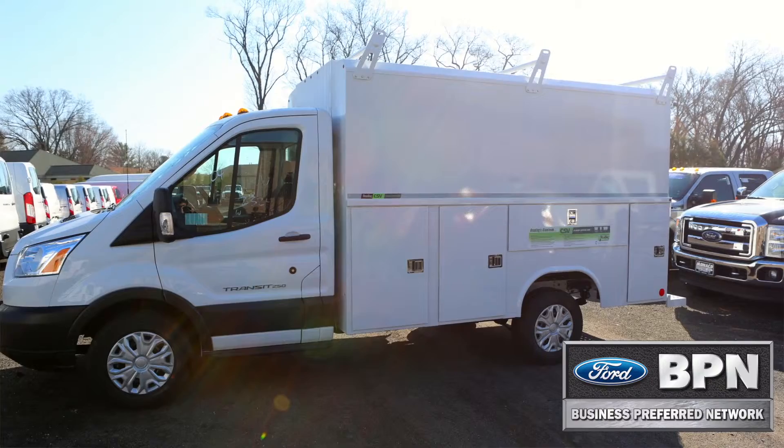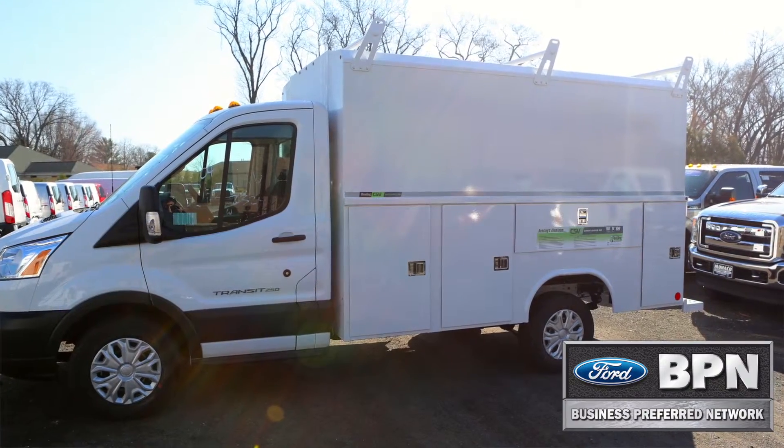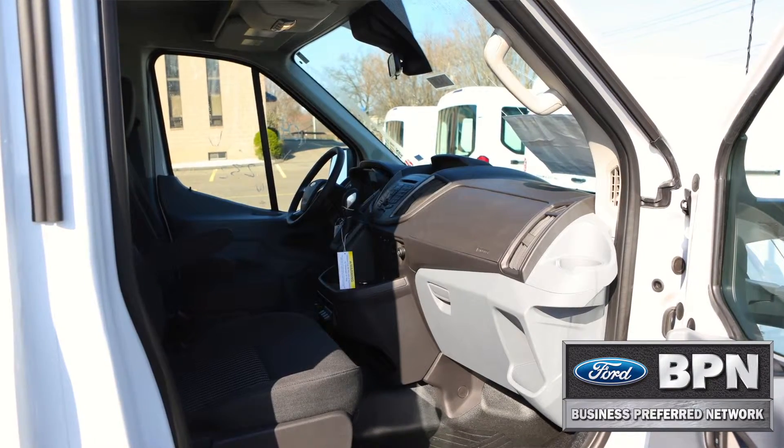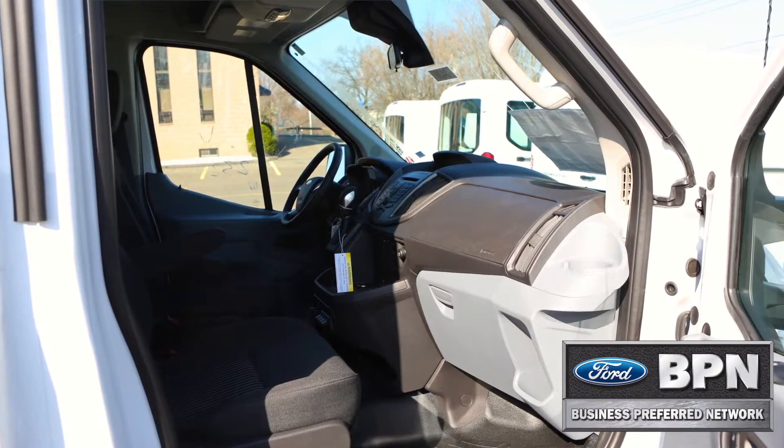Having your vehicle upfit has a bad reputation for taking a long time and holding up your business. Not with us — we work tirelessly to make sure your vehicle is ready for you in the shortest amount of time possible.